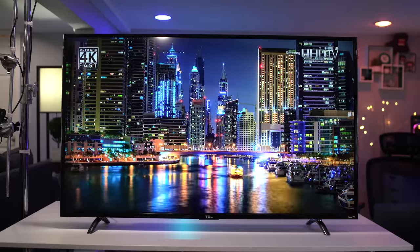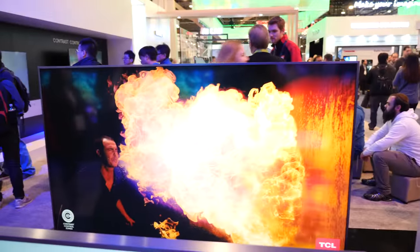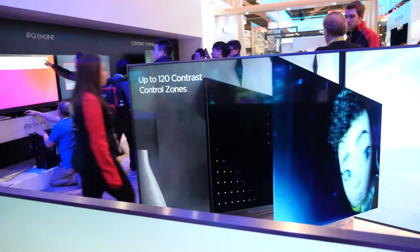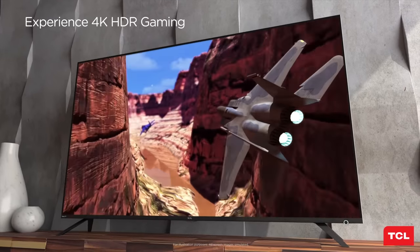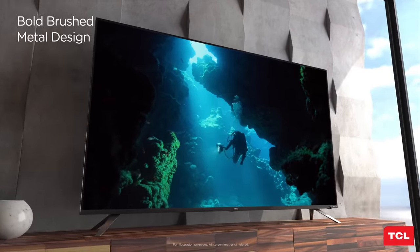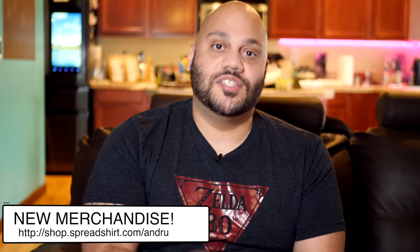That was your look at TCL's P-Series TV. If you wanna pick one of these up, do some digging around — they may be hard to find, because over the past year the P-Series has often sold out due to its popularity. TCL is getting ready to refresh the P-Series with the brand new 6-Series, which drops later this year in spring 2018. The 6-Series addresses the few negatives I mentioned about the P-Series and is going to be the TV to beat when comparing performance per dollar.